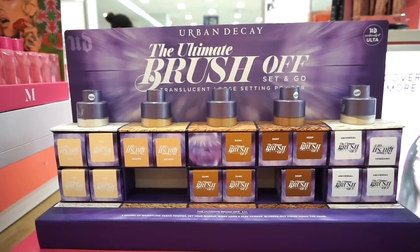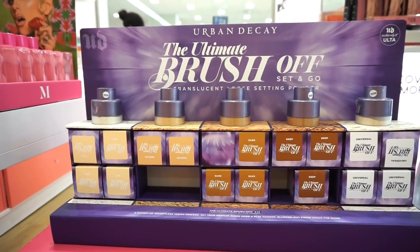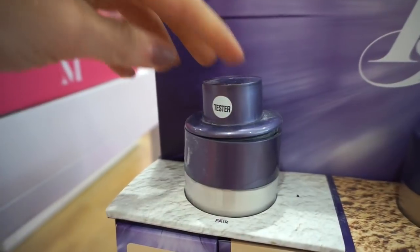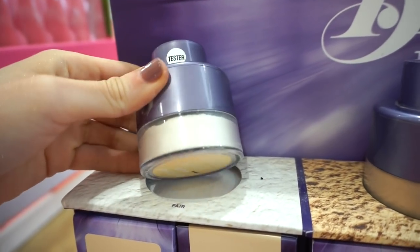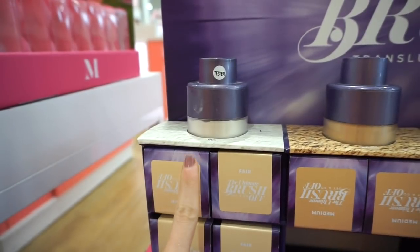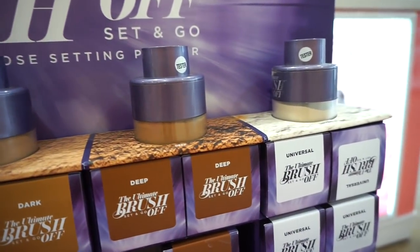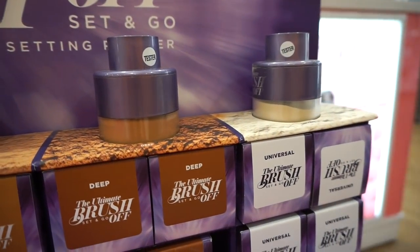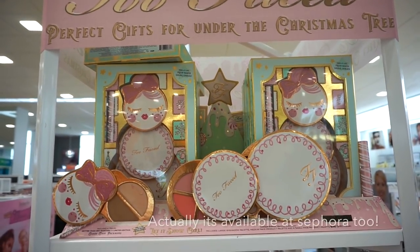This one's not holiday but I wanted to share it — the Urban Decay Brush and Go Translucent Boost Powder. There are five shades: Fair, Medium, Dark, Deep, and Universal. It retails for $36. The packaging is cool — there's a brush built in so you can just dust it on your face. I always go for Universal or Translucent since it suits any skin tone any time of year.